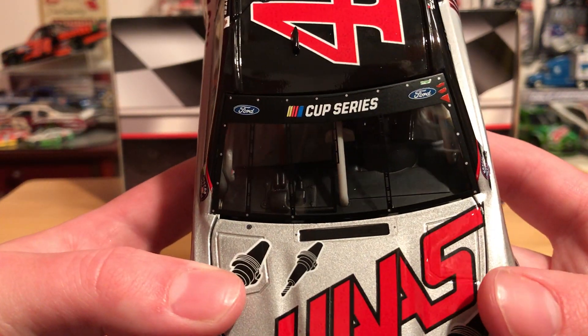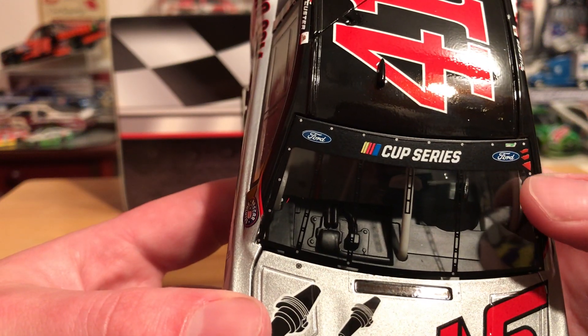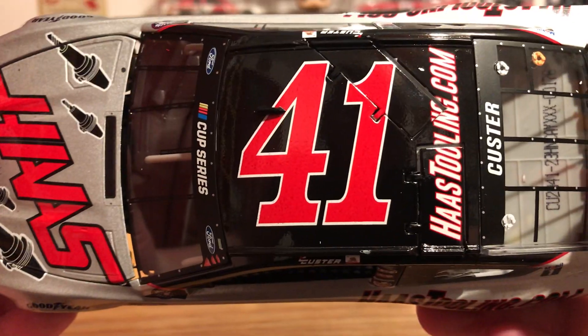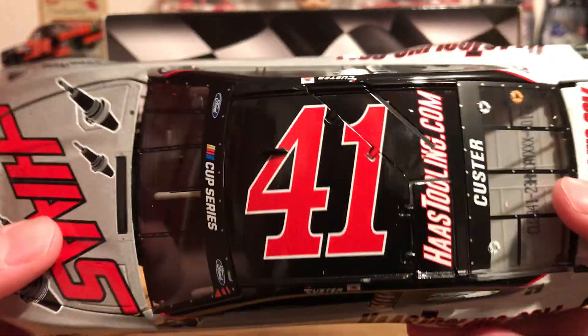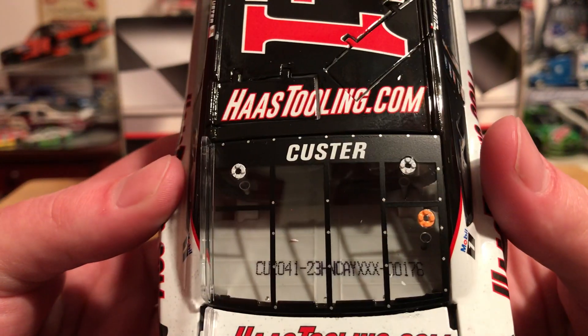We just have the Cup Series banner and the two Ford logos. We have our tear-off tabs right there on the edge of the window. We've got the number 41 HaasTooling.com, and the flaps do in fact open.